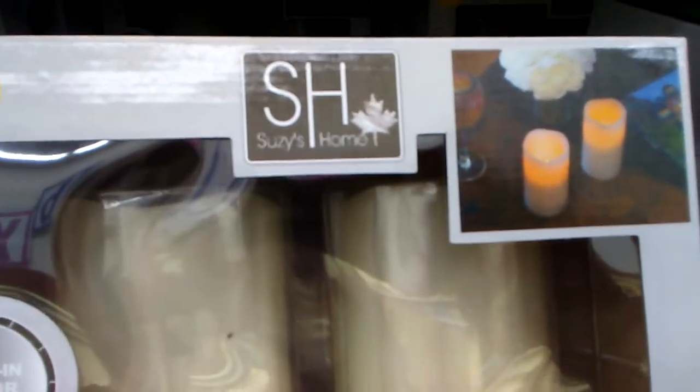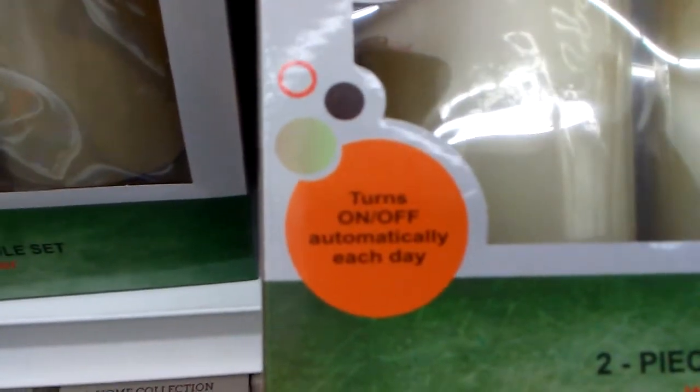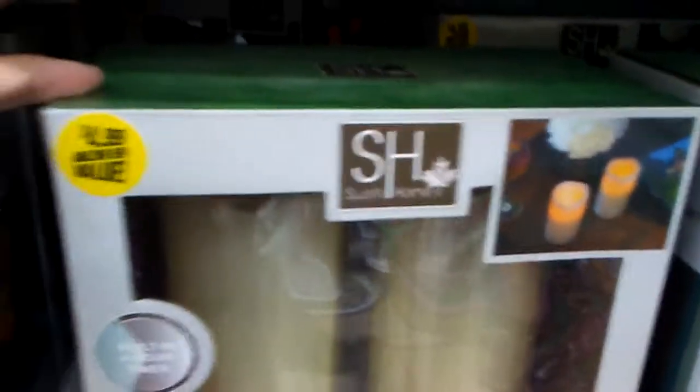I want to show you how it says Target, right there. And this is Susie's home. This is a two-piece LED candle set with daily timer — turns on and off automatically each day. Built-in four-hour timer. Now this is $4.99, but it also has a genuine vanilla scent. So I thought that was super cool.